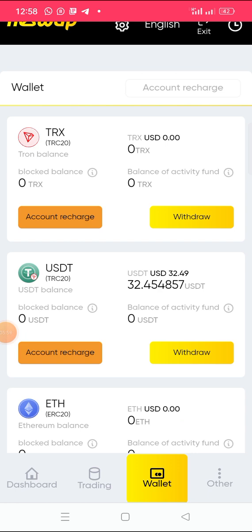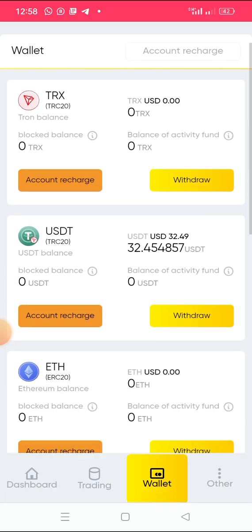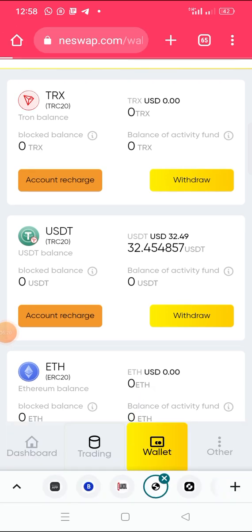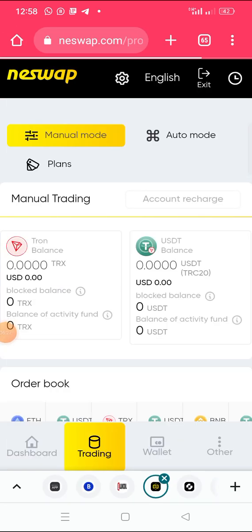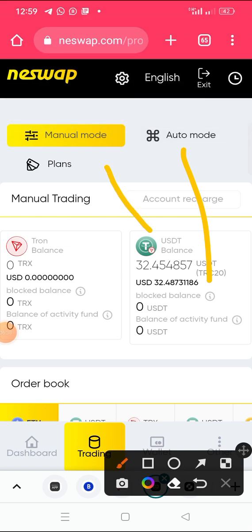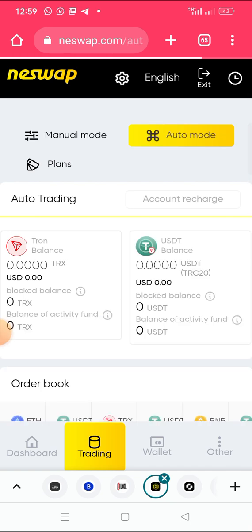After you make the transfer, come back and click OK. In less than a few seconds you will see the money in your wallet. Once the money appears, if you want to use auto trading, click on Trading. Wait for it to load, then you will see Auto Trading and Manual Trading options. Click on Auto Mode.